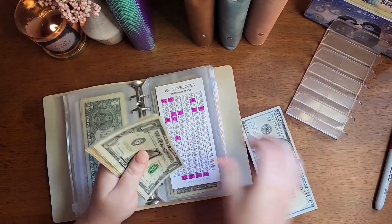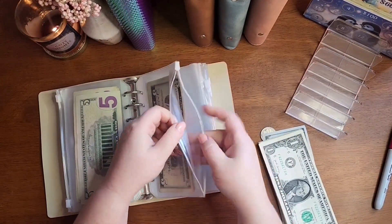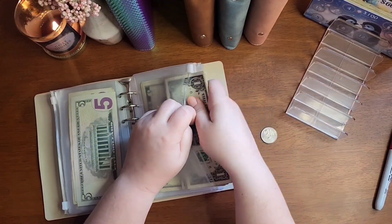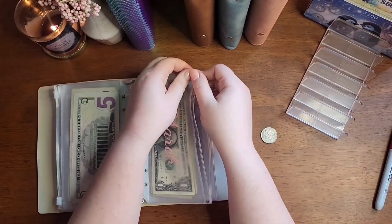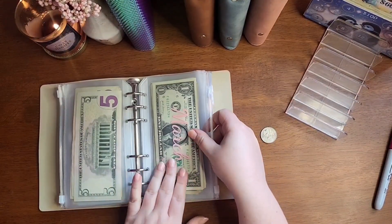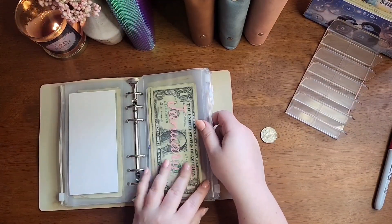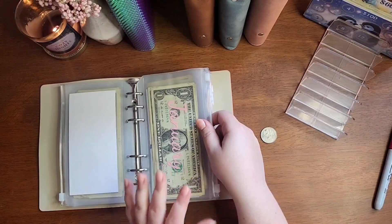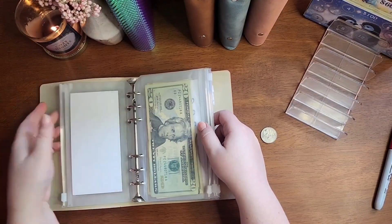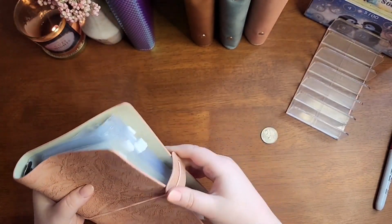Okay. What I'm going to do is actually take the money out of these envelopes as I go into the next month. So when March is finished and it's April, I'm going to take the money out and replace it with placeholders, because I would rather have the actual cash in my high-yield savings account so I can earn interest and make my money work for me.